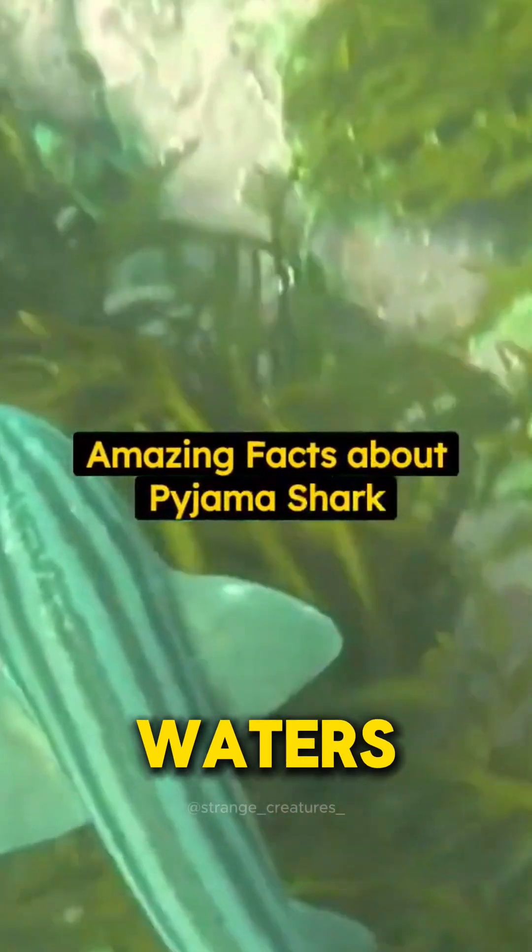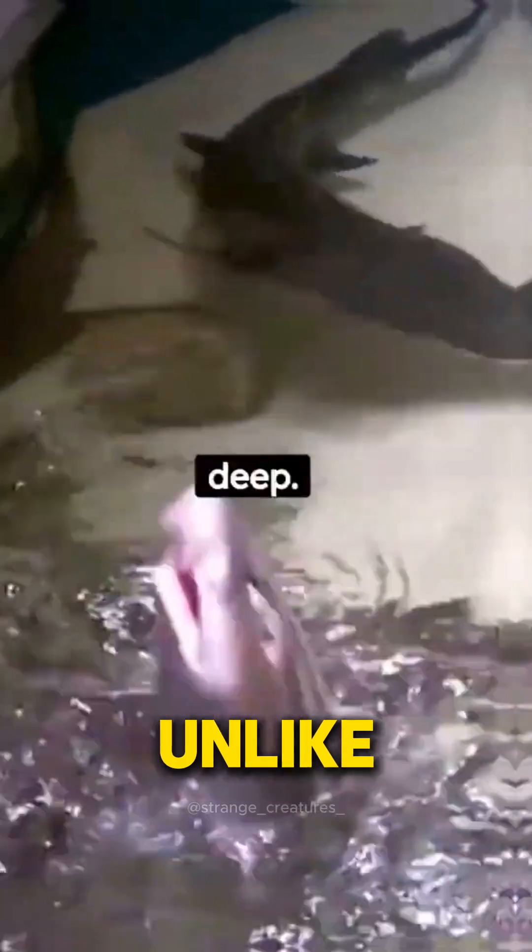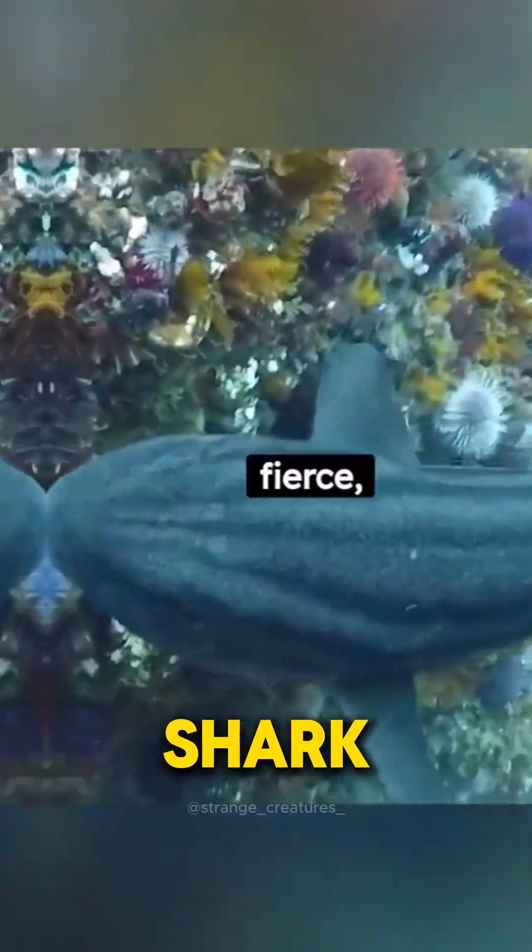Imagine diving into the deep waters off the coast of South Africa, only to be confronted by a shark unlike any other. This is the Pyjama shark, also called the striped cat shark, named for the thick, parallel dark stripes that run along its slender body, giving it a unique, unmistakable appearance.